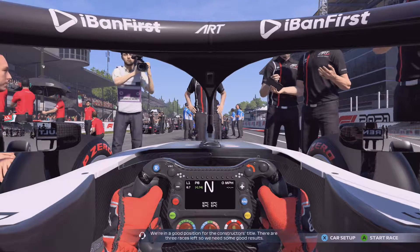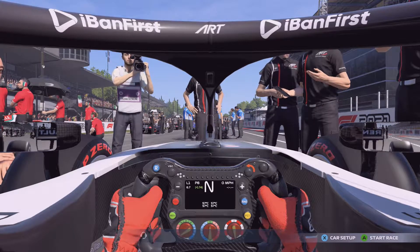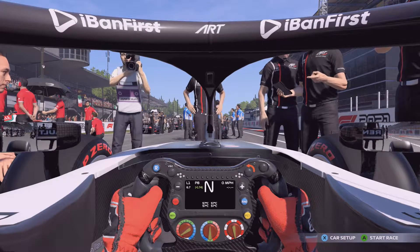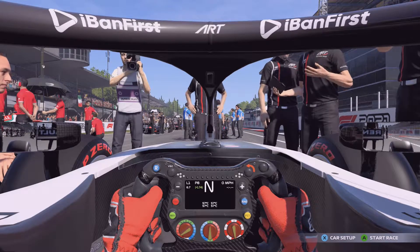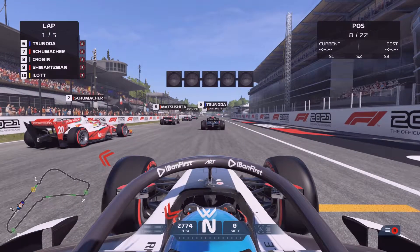We're in a good position for the Constructors' title — there are three races left so we need some good results. Here we go for the sprint race at Monza, starting 8th on the grid after winning the feature race. Can we do it again? That's the only question that remains. We go to five red lights for the Italian sprint race — can we sweep the weekend from 8th on the grid?